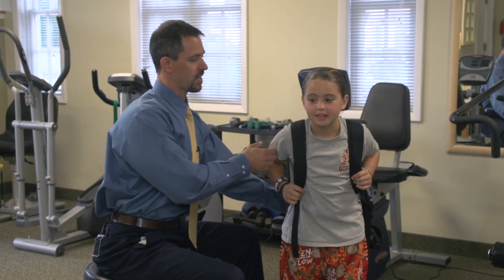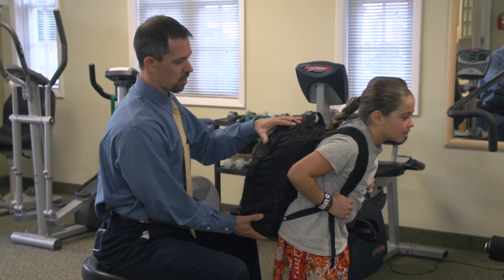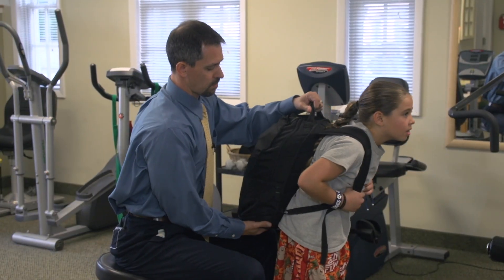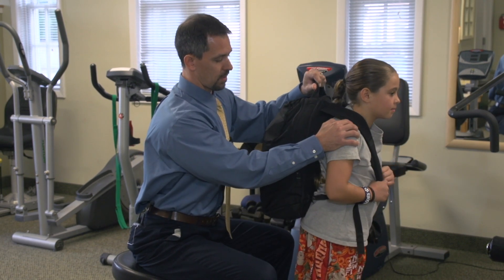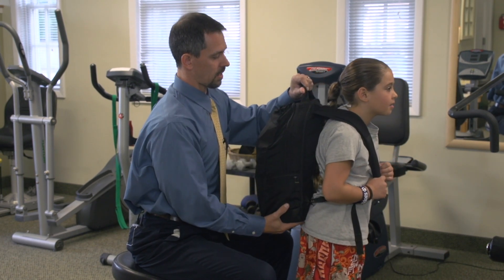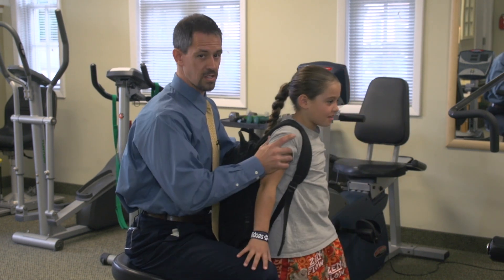Even though this bag is 17 pounds, she was able to get it up. But when you turn to the side, you can see how she's kind of struggling with it. Normally we want a backpack positioned a little tighter to the body and closer to the head. But at 17 pounds, even packed up properly, when Ava stands up straight she kind of falls back from the weight itself.